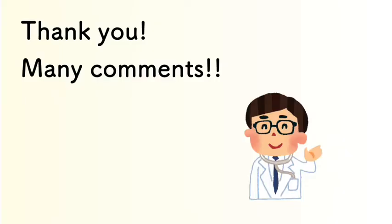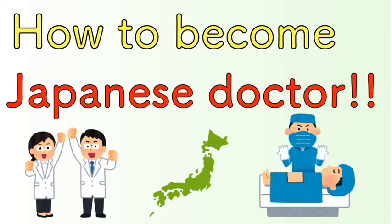First of all, thank you for many comments. From my comments, I chose this one: how to become a Japanese doctor.